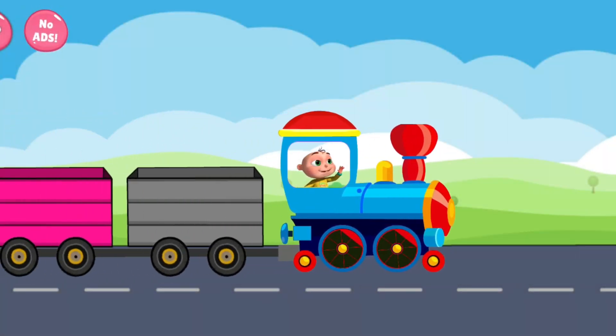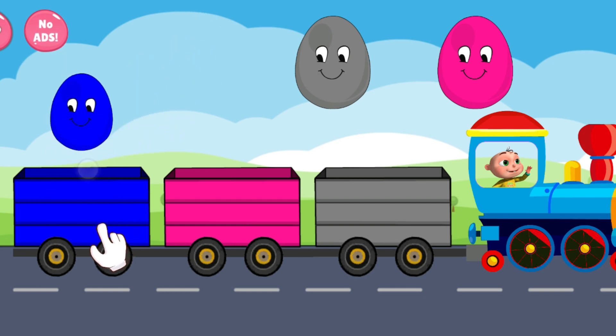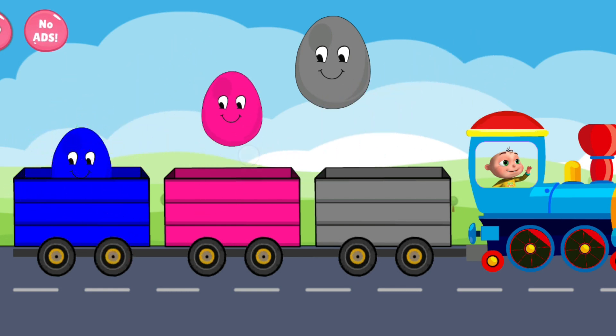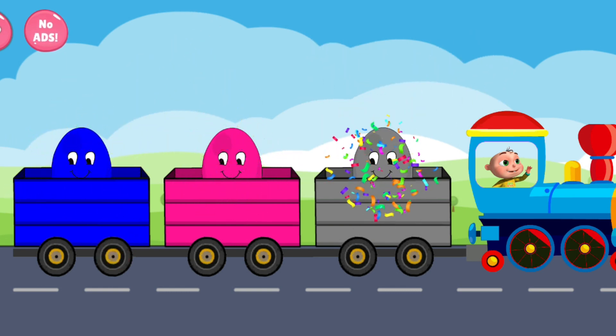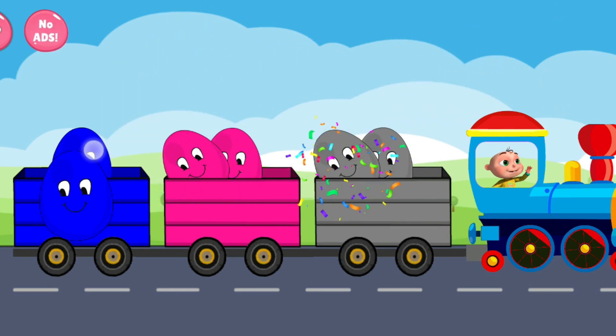Identify the colors. Blue. Pink. Gray. Pink. Gray. Blue.